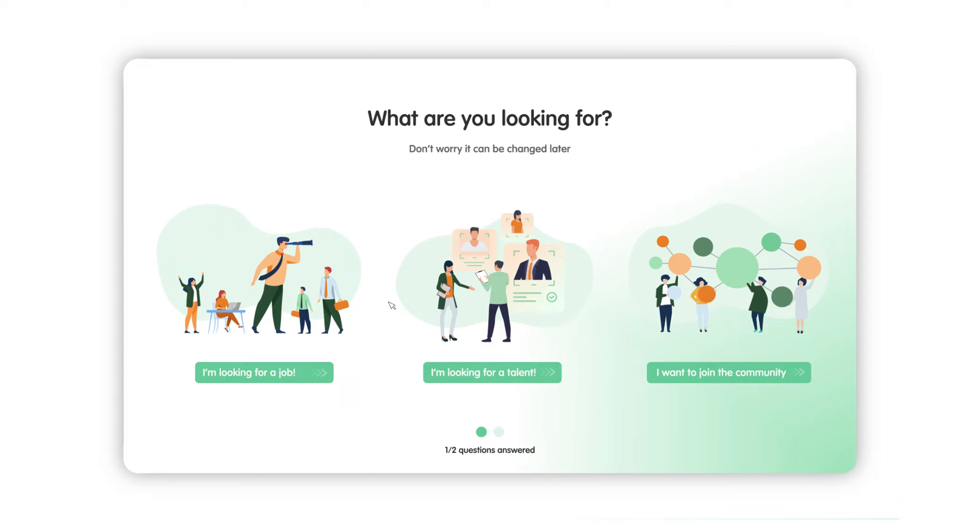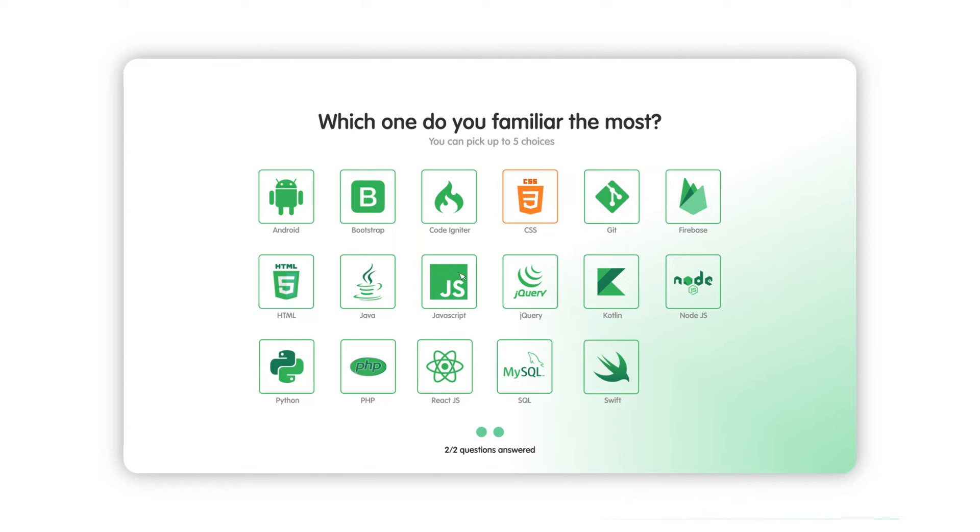We want to give our best for our users, so we ask a few questions at their first registration to get to know them better.